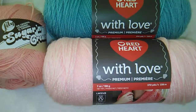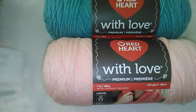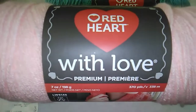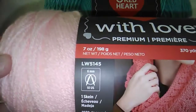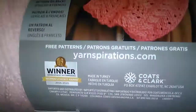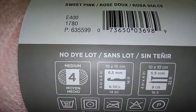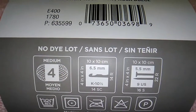I purchased this yarn at Joann's and I did have coupons for all of it. This first purchase was made back in November. This is the Red Heart With Love yarn — it's a premium acrylic yarn and it's really nice to work with. It has very good stitch definition. It's 7 ounces, 370 yards, 338 meters. This color is Sweet Pink. It's a size 4 and you use a size K crochet hook or size 9 knitting needles.